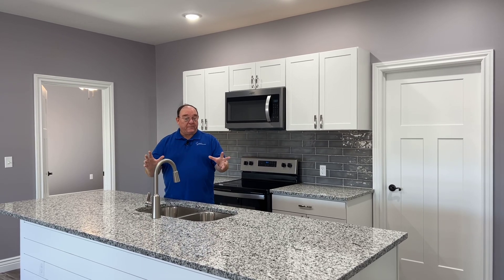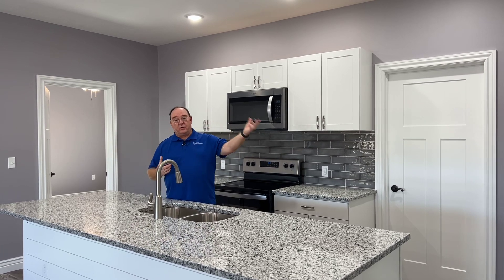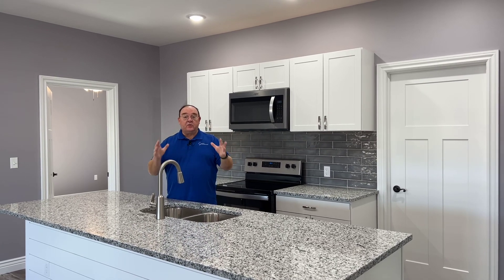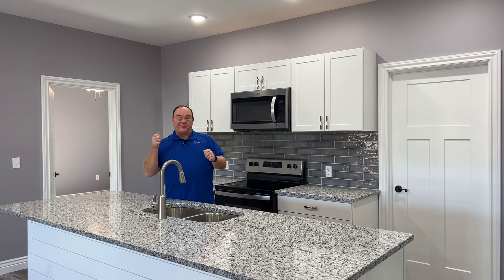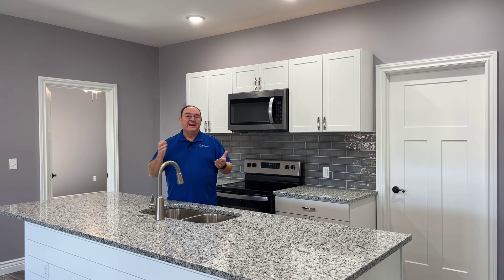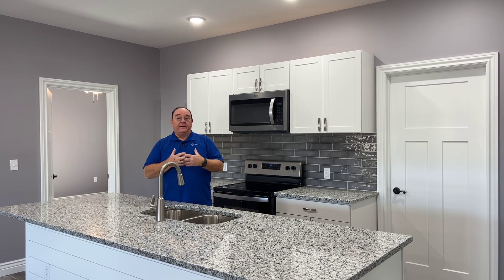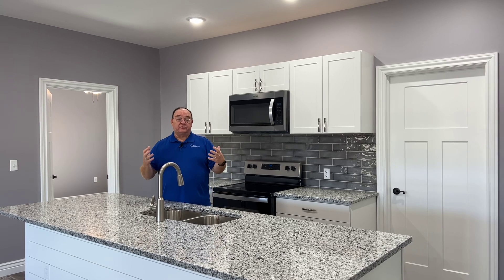It has four bedrooms and two baths — three on this side, one on that side. It has its own separate laundry room with a door on it, so that you can shut it off and not have the mess where people can see it. There's a pantry in there, and a front porch — it just goes on.